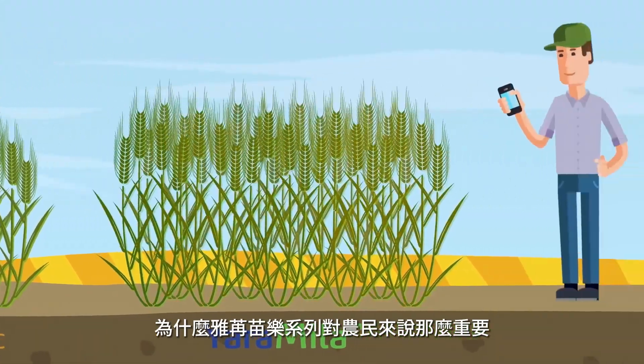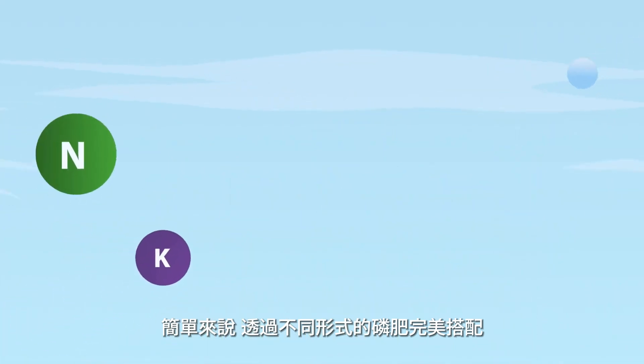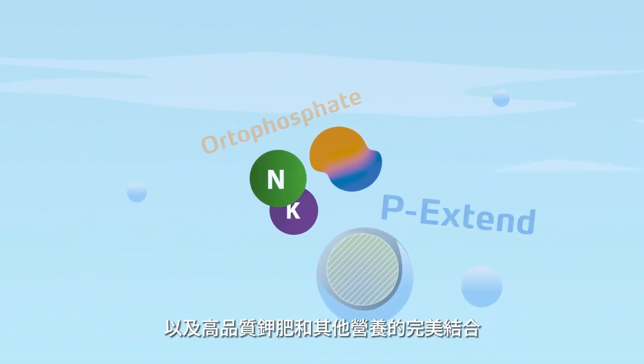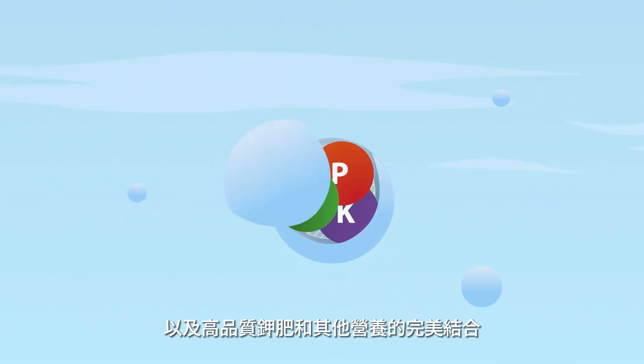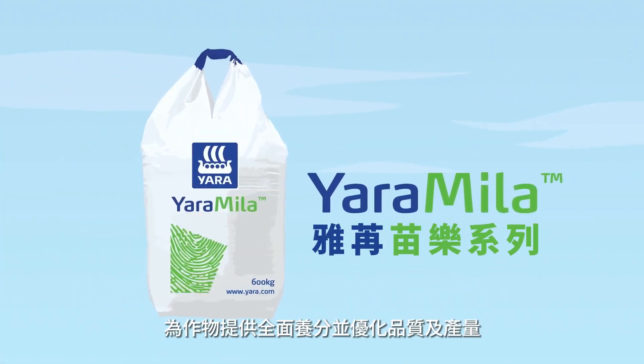Why is this important to the farmer? Simple. With the ideal mix of phosphate molecules, the best nitrogen forms and the highest quality of potash and other nutrients, Yara Mila optimizes yield potential, nurturing the crop in an environmentally friendly way.